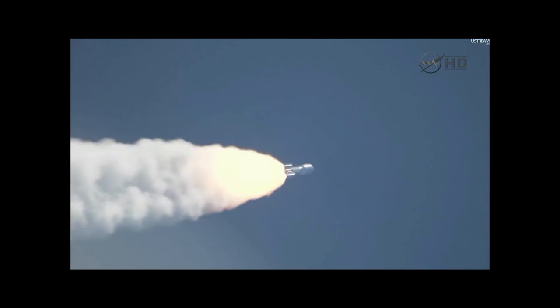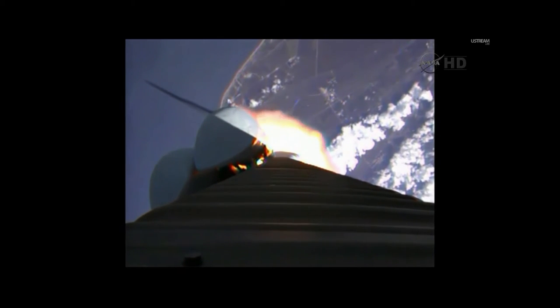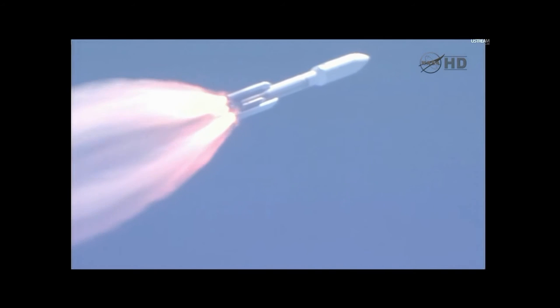Looking for our S.R.B. throttle down momentarily. Engine continues to operate well. Booster has throttled back. Looking for S.R.B. burnout soon. Chamber pressures have plateaued on the S.R.B.s. We're beginning to roll off. Booster has been satisfied. Vehicle is starting back up to full thrust. Solids 1, 2, 3, 4, and 5 jettisoned. Visual indication that all solids have separated well.